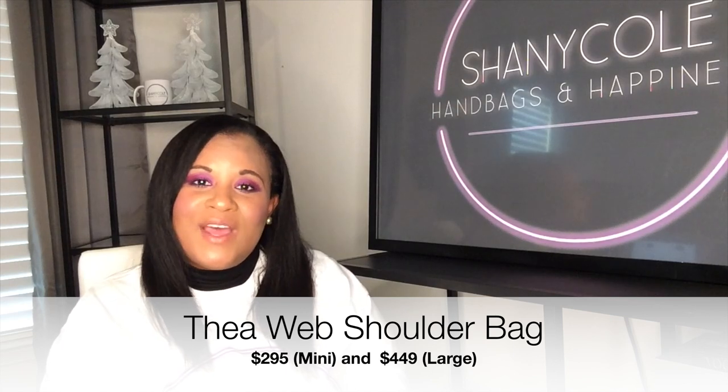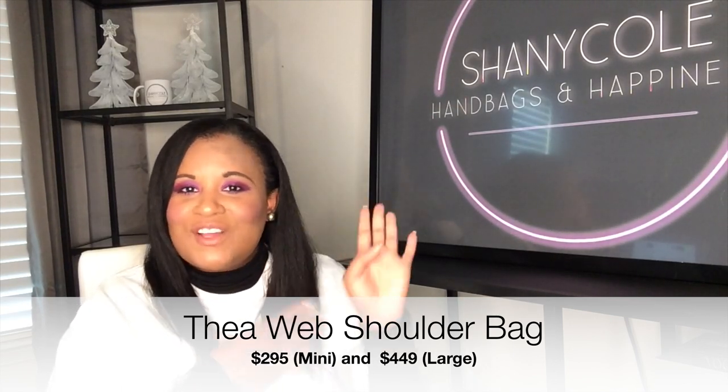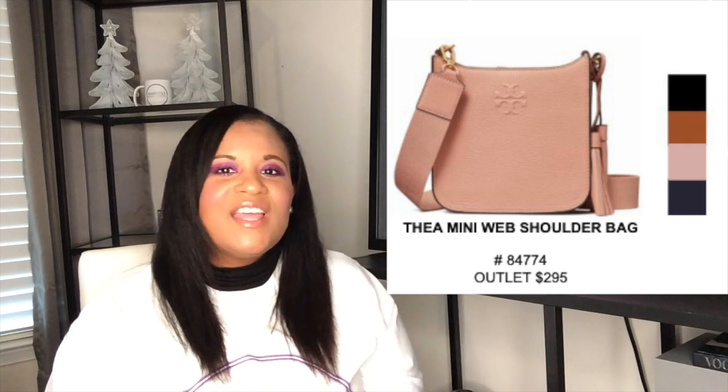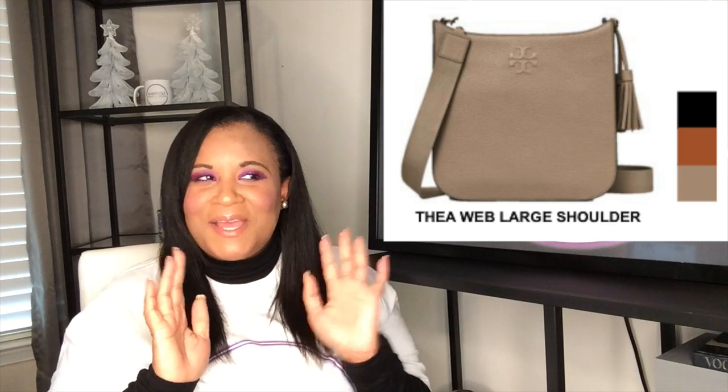Number four is the Thea Webb Shoulder Bag. I like both sizes — the small and the large — so I'm going to include both on this list. This bag is extremely functional. It has a removable web strap that's also adjustable. They call it a web strap but I think it's more like a guitar strap — that's what I call it. This bag is a dupe for the Hermès Evelyn bag. If you've seen it I'll insert a little picture, but it's definitely giving you that vibe, that look. I personally prefer the Tory Burch one, just saying.